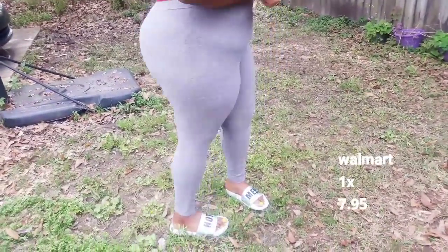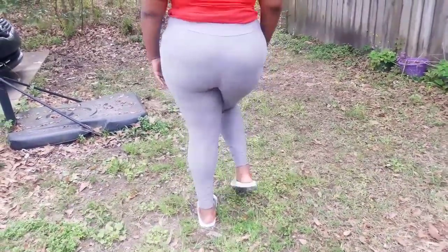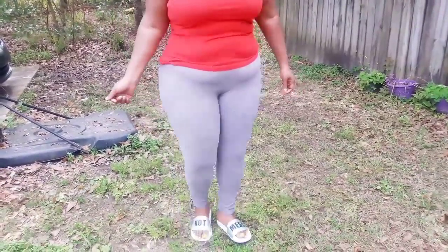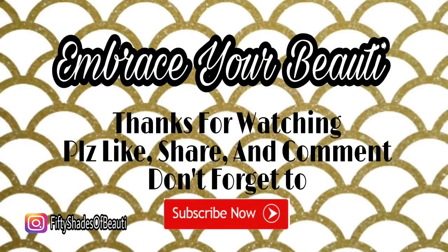The last thing I got was these leggings from Walmart. I needed something to wear in the Mardi Gras Parade that was comfortable. And as you can see, they fit perfectly — they're high-waisted and they have good stretch. So as always, beauties, thank you for watching this video. Until next time, I want everyone to stay blessed. Bye, y'all.